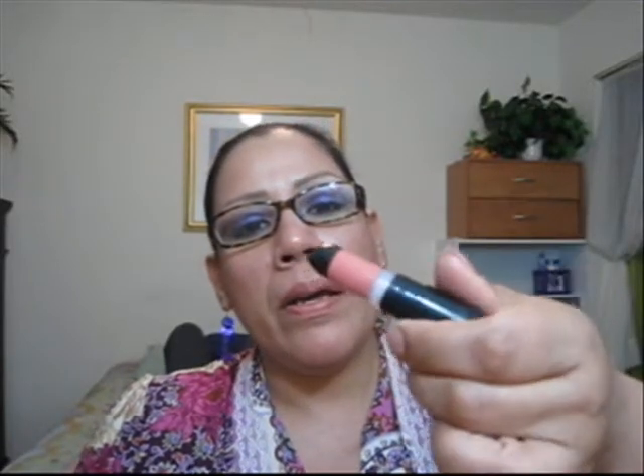Time flies when you're having fun! I also picked up from the Dollar Store the Sally Hansen lipstick. It has a lipstick consistency but it comes in a lip gloss type of applicator.